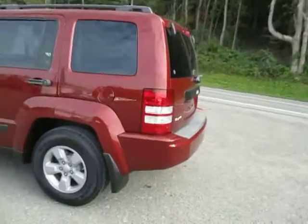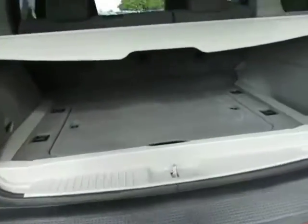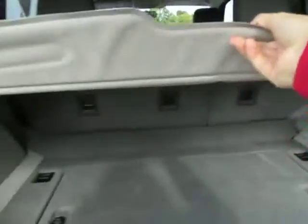This vehicle is in great shape with the sport trim. You've got 4x4 on this. Opening up the back hatch, you've got lots of room for storage. You've also got a leather cover for the back here and a gray interior.